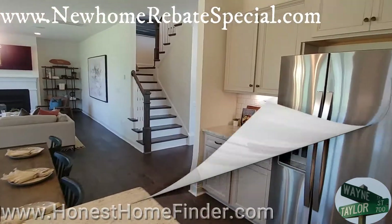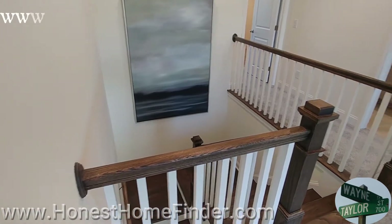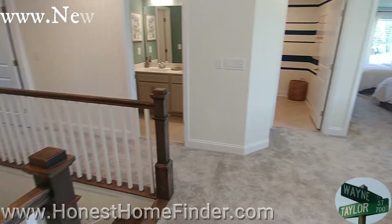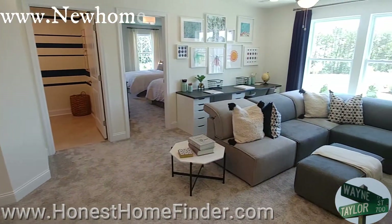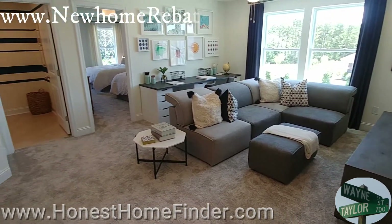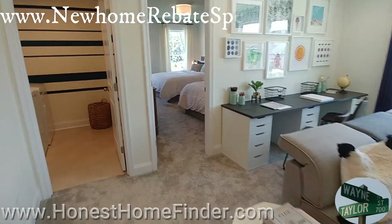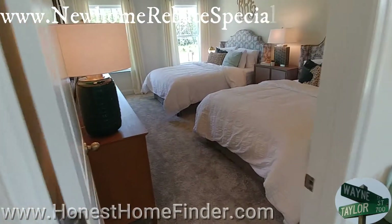Okay, let's see what upstairs has to offer. This is a really big loft for this size home. Of course they could do a lot of different things with it — with the staging — but that could be your fifth bedroom, believe it or not. This is a secondary bedroom.